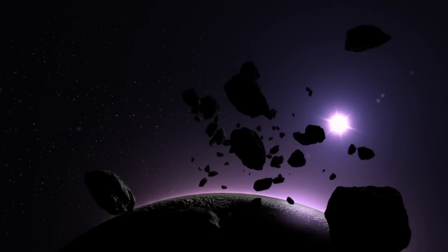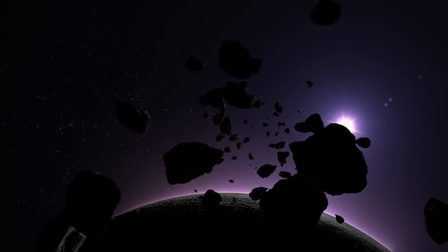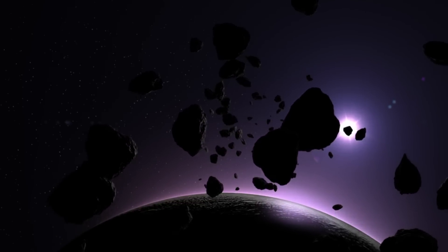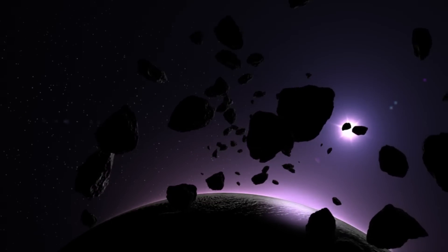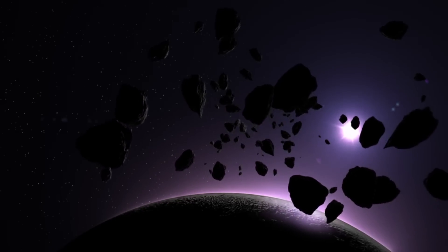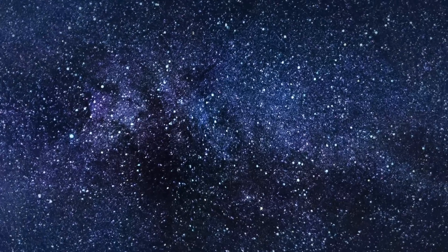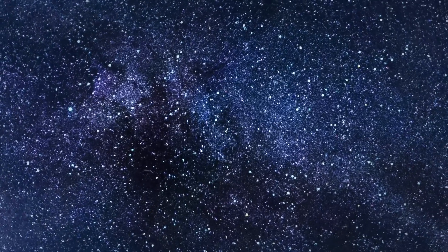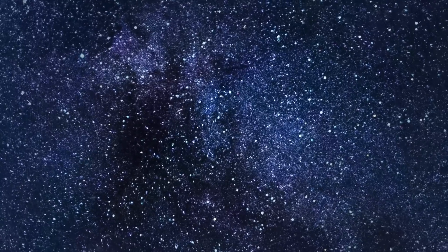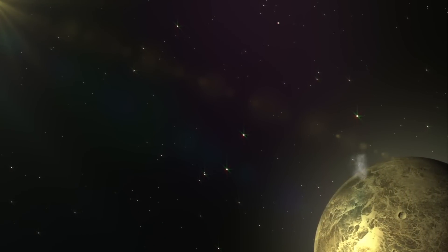Ryugu turned out weird. This asteroid wasn't even discovered until 1999, and it is at some point in the future a potentially dangerous asteroid, because it's a member of the Apollo group of near-Earth asteroids and crosses Earth's orbit. If it ever hits Earth, however, it would not be on the level of the end-Cretaceous dinosaur killer. That asteroid was 10 to 15 kilometers wide, whereas Ryugu is 900 meters. Still, it would mess Earth's day up for a bit and form a crater.